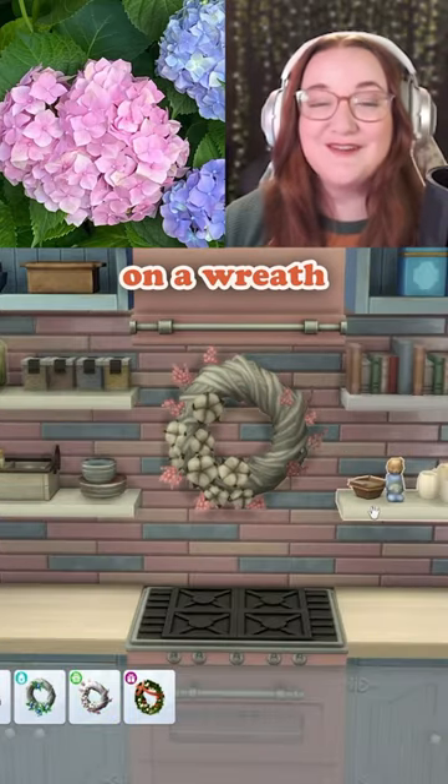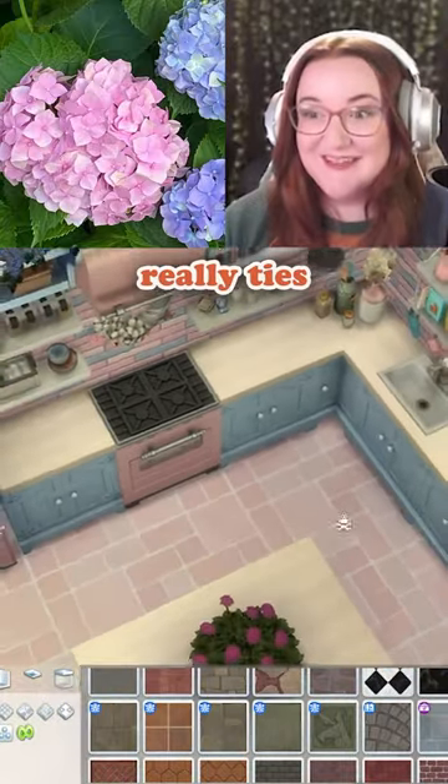There's nothing more southern than cotton on a wreath. That's for sure. The pink floor really ties it all together.